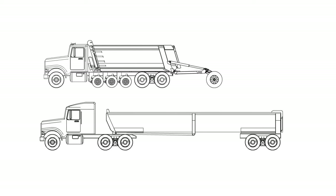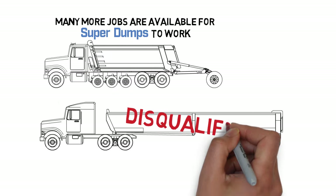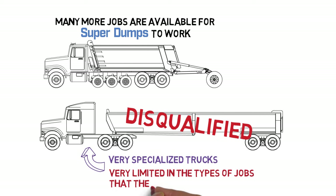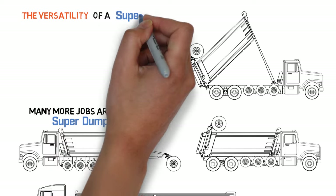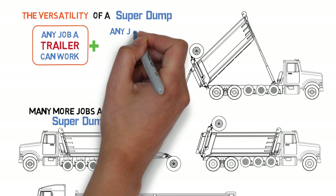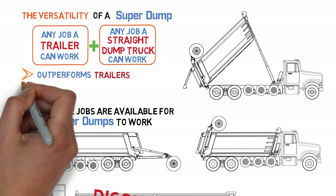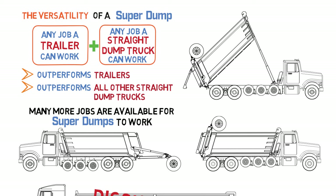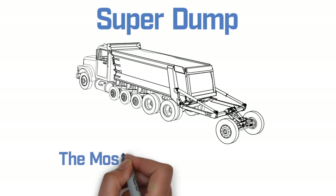In addition to the super dump being more productive than dump trailers when working the same jobs, many more jobs are available for super dumps where trailers are disqualified for various reasons. Trailers are very specialized trucks, very limited in the types of jobs they can work effectively. There's a wide range of job types where only straight dump trucks are hired and not trailers. The versatility of a super dump allows it to work any job a trailer can work, as well as any job a straight dump truck can work. The super dump outperforms trailers due to better maneuverability and quickness, and outperforms all other straight dump trucks due to bigger payloads — it's the best of both worlds, the proven leader in productivity and versatility, and the most profitable dump truck on the road.